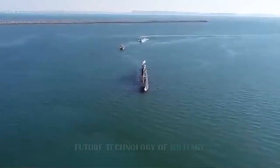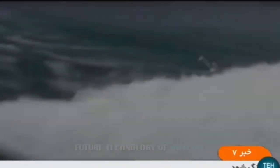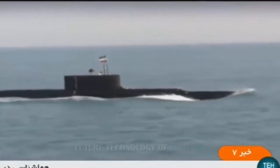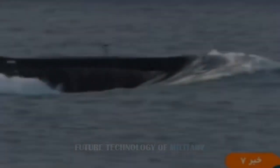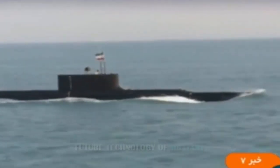Iranian state television released footage of a recent military exercise, and among the aged weapon systems seen in the video, Iran's new Fatah-class submarine also made a brief appearance. In the clip, the Fatah submarine can briefly be seen sailing on the surface. Though not large by submarine standards, the Fatah-class nonetheless has some notable capabilities.